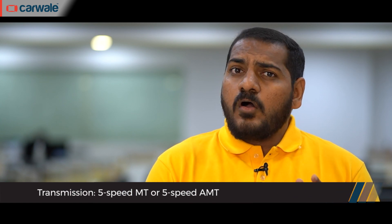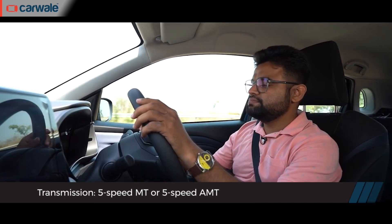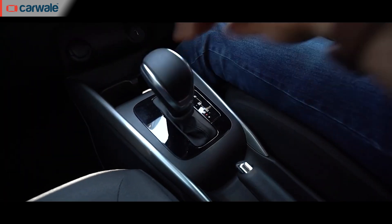There are no drastic changes under the skin, so the new Glanzar continues to be powered by the familiar 1.2-litre four-cylinder petrol engine from the K12 family. It produces around 89 bhp of power and 130 Nm of torque. This engine can be had with a five-speed manual or an AMT automatic transmission. We drove this engine and gearbox combination in the Baleno a few weeks back and came back quite impressed — you can find the link to that video in the description below.